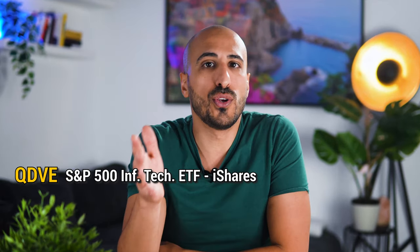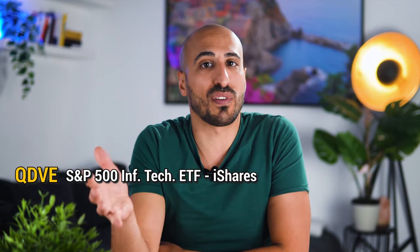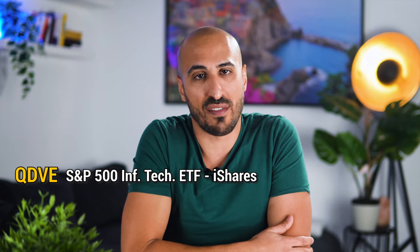However, if you believe tech will keep dominating the future economy, IYW offers a strong way to capitalize on this trend. For European investors, since there is not an equal ETF, I'm going to give you one of the best tech ETFs for European investors, which is QDVE, the S&P 500 Information Technology ETF from iShares.